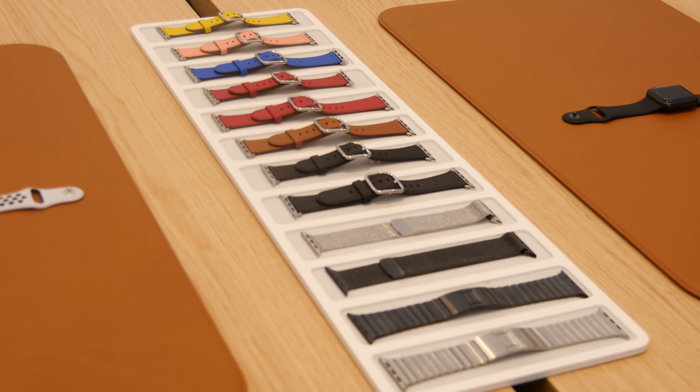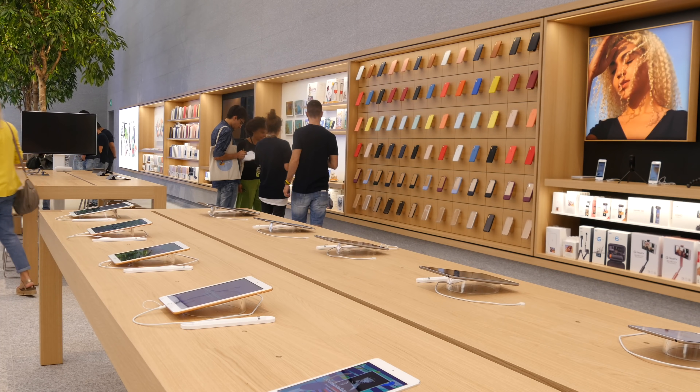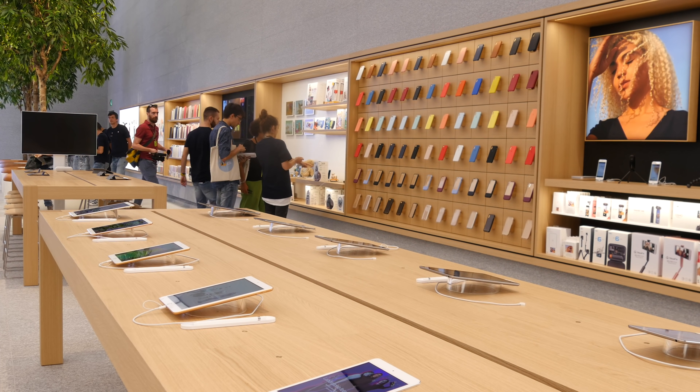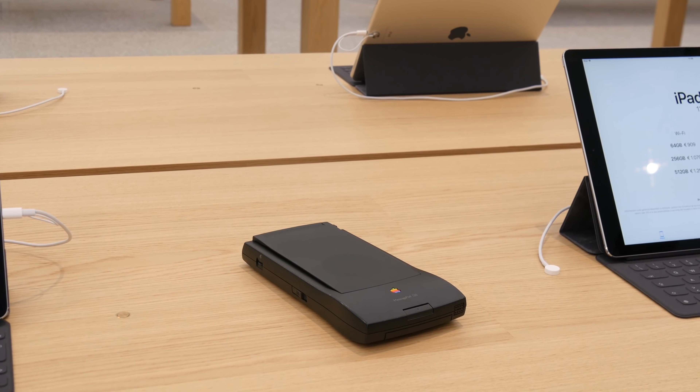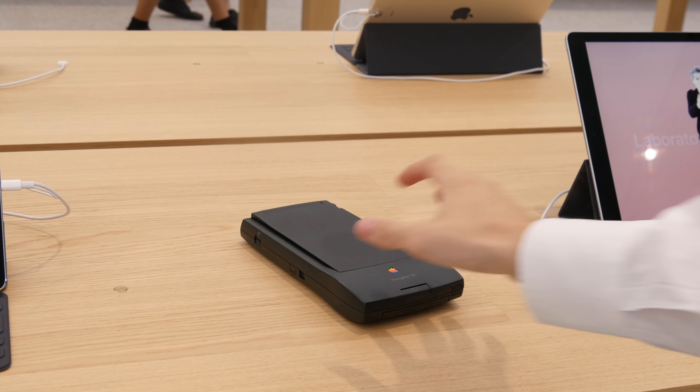Andando avanti, c'erano anche svariate tavolate per gli Apple Watch. In alcune tavolate gli Apple Watch più costosi erano sotto vetro, mentre in altre erano su un piccolo piatto, quindi potevi provarli, cambiare il cinturino e renderti conto di come ti trovavi con il prodotto. E ovviamente c'era la tavolata iPad: il nuovo iPad, l'iPad Pro di ogni dimensione, l'Apple Pencil che si poteva provare, e tanti altri prodotti.